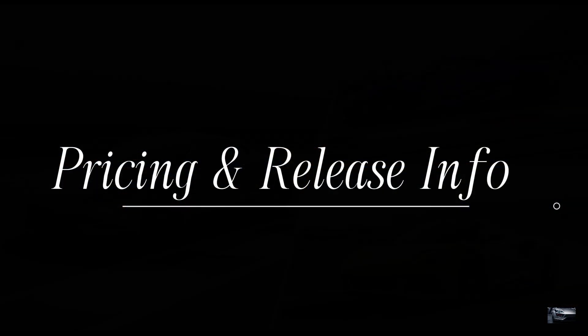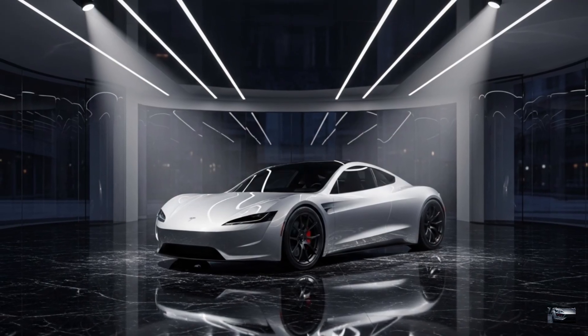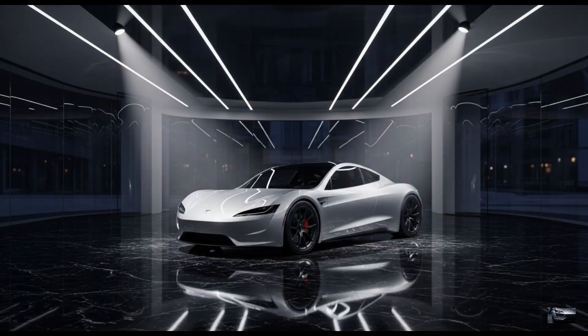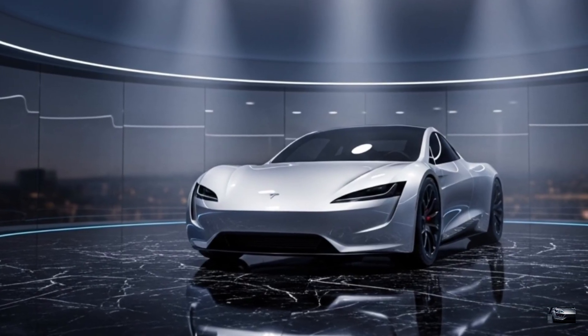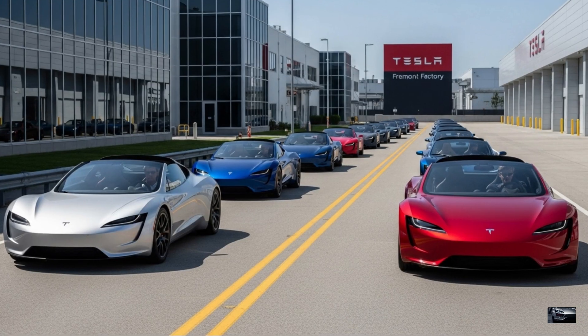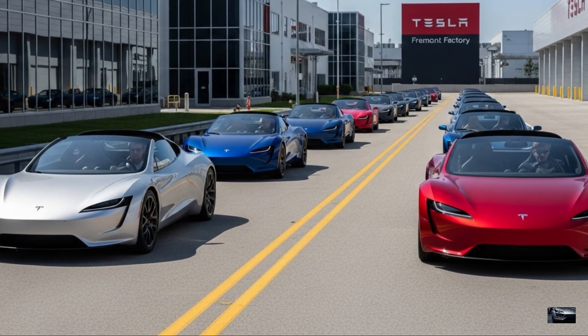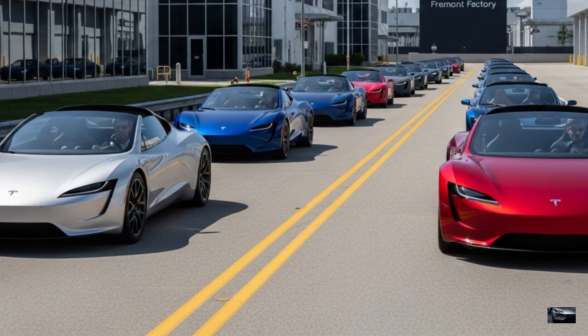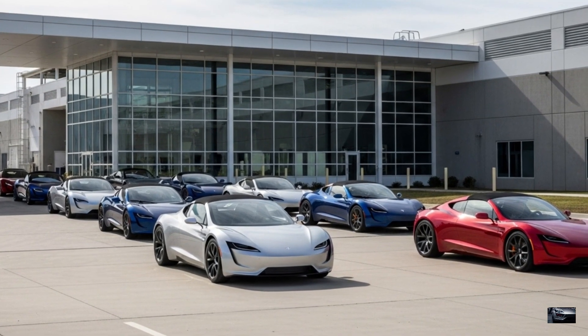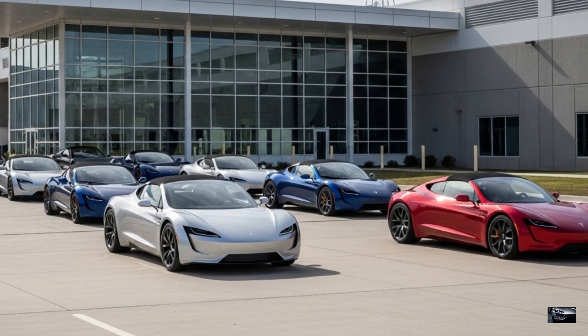Pricing and Release Info: The 2026 Tesla Roadster with SpaceX package starts at $250,000 in the U.S. and £200,000 in the U.K., built in Fremont, USA. Deliveries begin in late 2026. With rocket tech and hypercar speed, it's a game-changer. Check Tesla.com for details. This Roadster is unmatched.